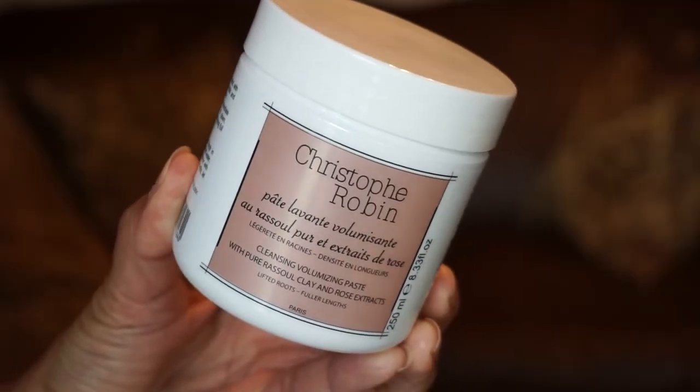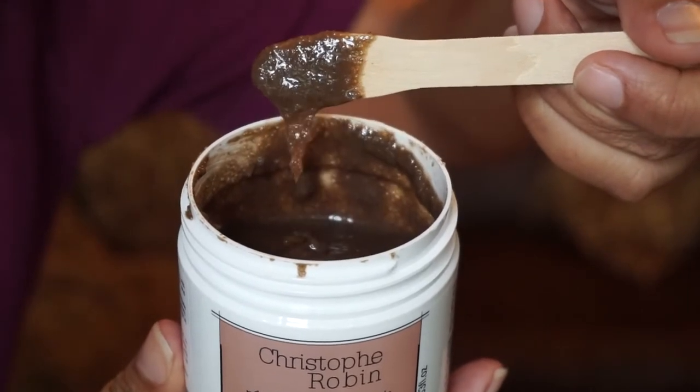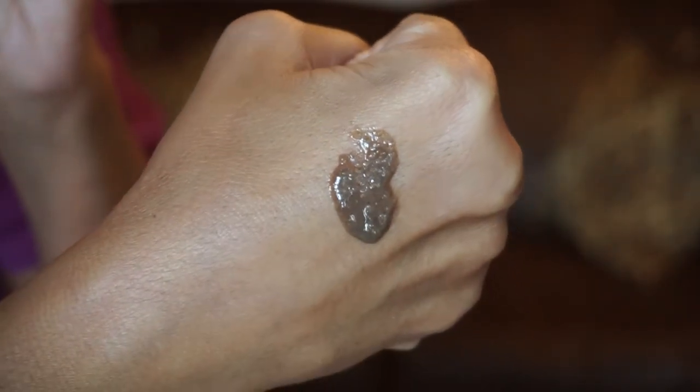Let me start with one I used this morning — it's by Christophe Robin, the Cleansing Volume Paste with Pure Rassoul Clay and Rose Extract. This one does give me volume, and I can't stress enough that you just need a pea-sized amount because it lathers up like crazy. I wet my hair, grab just a pea-sized amount, and work it through my scalp — I try to keep it to the scalp only because it will dry the hair strands out. Then rinse and move on to shampoo and conditioner. This is a unique clay-to-foam shampoo that helps create beautiful volume while absorbing impurities and oil from the scalp.